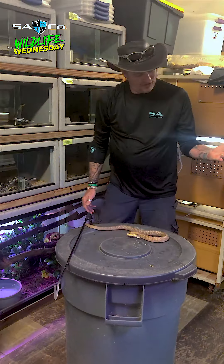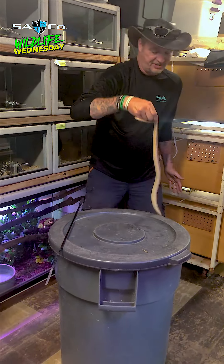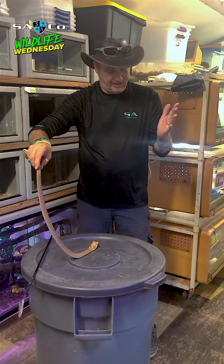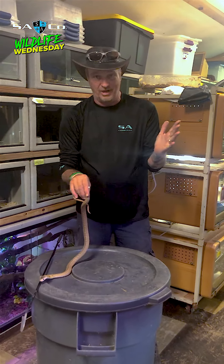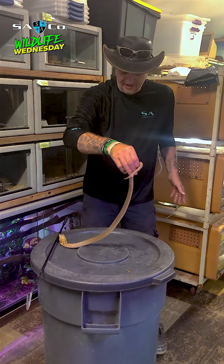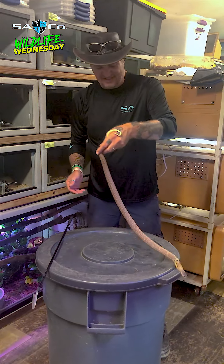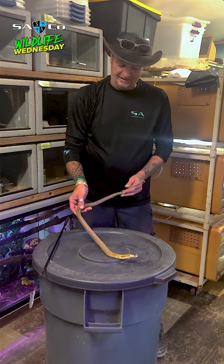Does everything have to pee? And they also, like all other snakes, use urates and poop as a musk. When they're feeling they're trapped, they will do that to let off a really stinky smell. And yeah, it does stink.